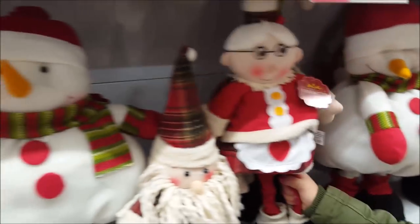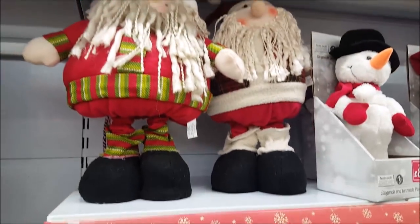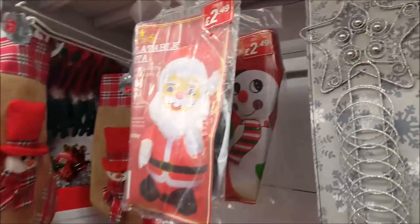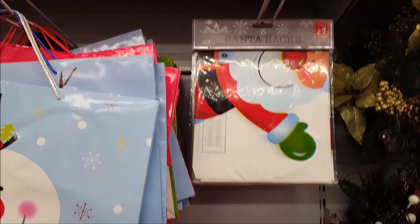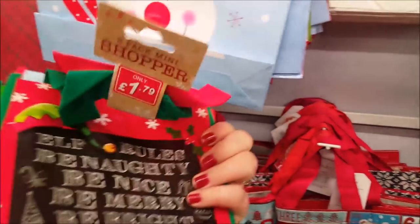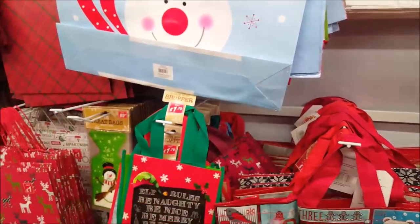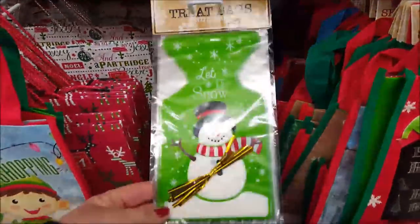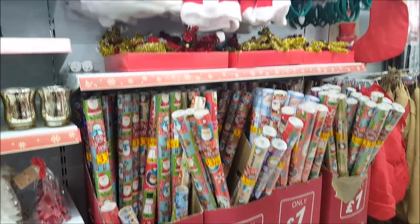Phoebe's found some really cute little characters — a little granny for £5.99 and some other sweet ones. There are little card holders, an inflatable Santa or snowman, and some Santa sacks. There are also cute little elf shopping bags — £1.79 for two — and little treat bags, 15 for 89 pence.